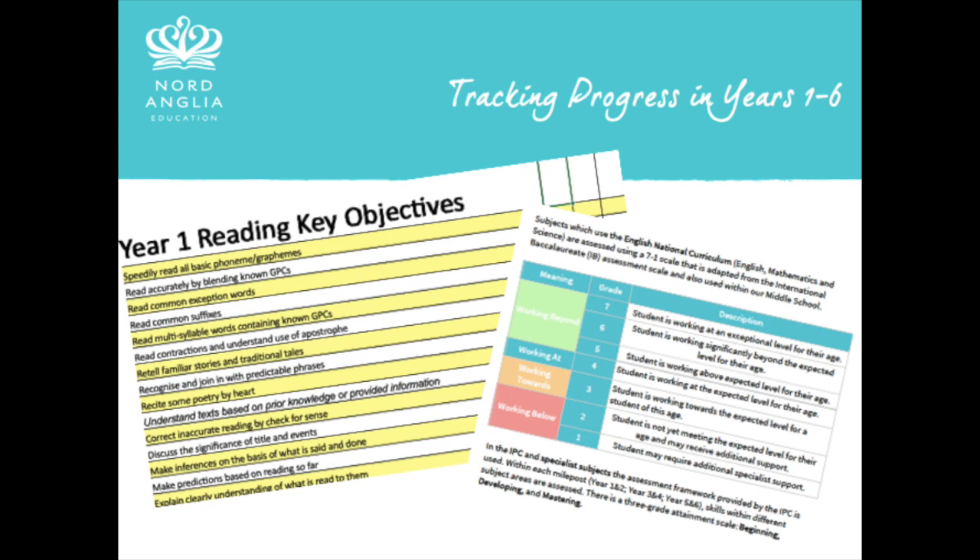Your child's progress towards the national curriculum standards and the IPC learning goals is tracked throughout the school year. This is reported to you formally three times a year using our academic report, the seven-to-one grading scale, and the IPC assessment descriptors — beginning, developing, and mastering. I highly encourage you to reach out to your child's class teacher at any point during the year to discuss their progress or any concerns. Likewise, if we have any concerns, we'll get in touch with you, arrange to meet, and talk about how best we can support your child. It really is a two-way process for communication.